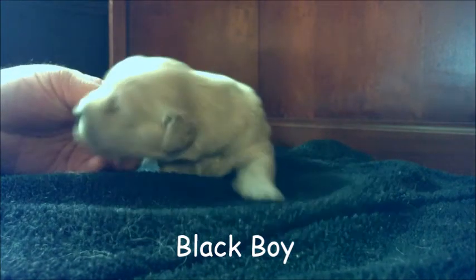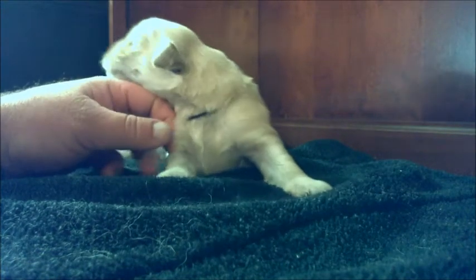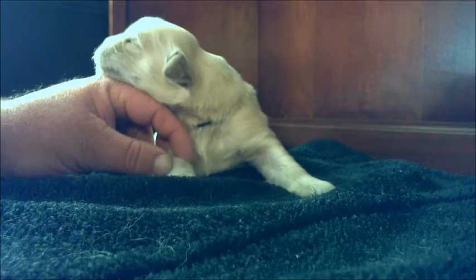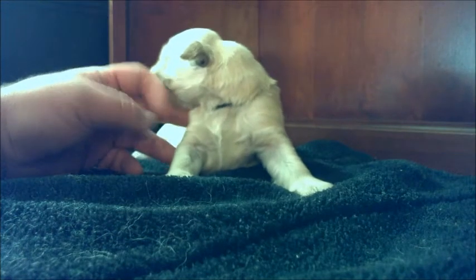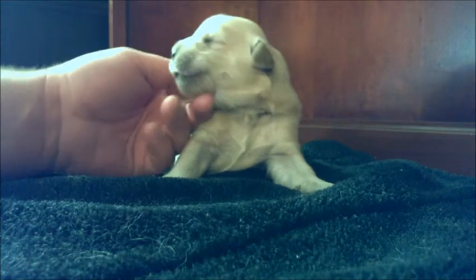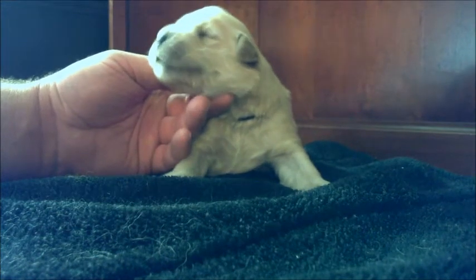Next we have black. Black was the next one born — I was right. He was born at about 11:20 in the morning. He was 15 ounces when he was born, so just under that pound again. And now he is just shy of two and a half pounds — two pounds and five ounces as of last night.